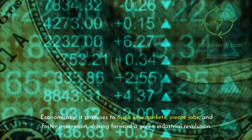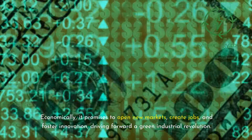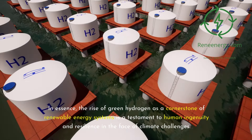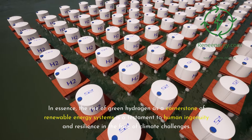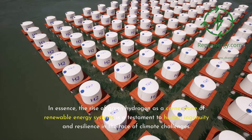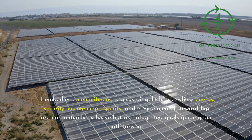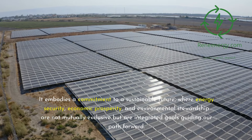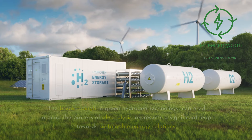Economically, green hydrogen promises to open new markets, create jobs, and foster innovation, driving forward a green industrial revolution. In essence, the rise of green hydrogen as a cornerstone of renewable energy systems is a testament to human ingenuity and resilience in the face of climate challenges. It embodies a commitment to a sustainable future, where energy security, economic prosperity, and environmental stewardship are integrated goals guiding our path forward.